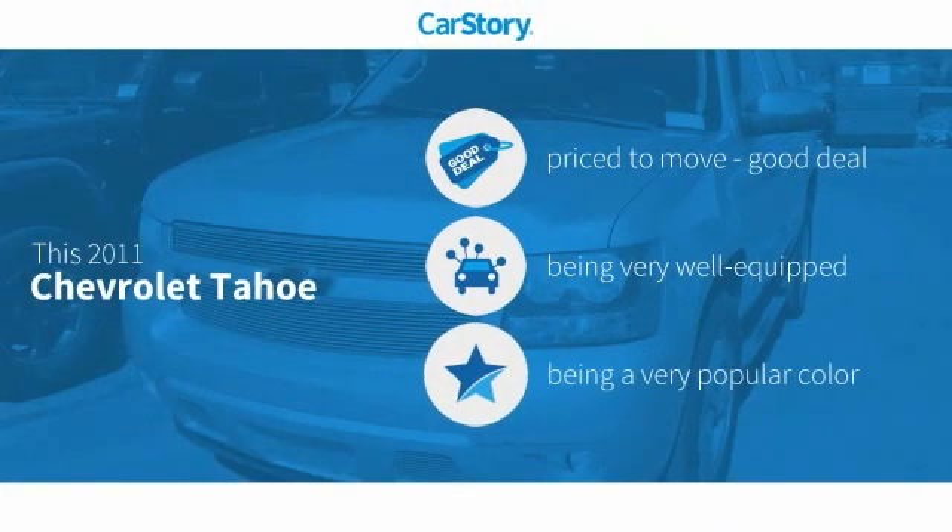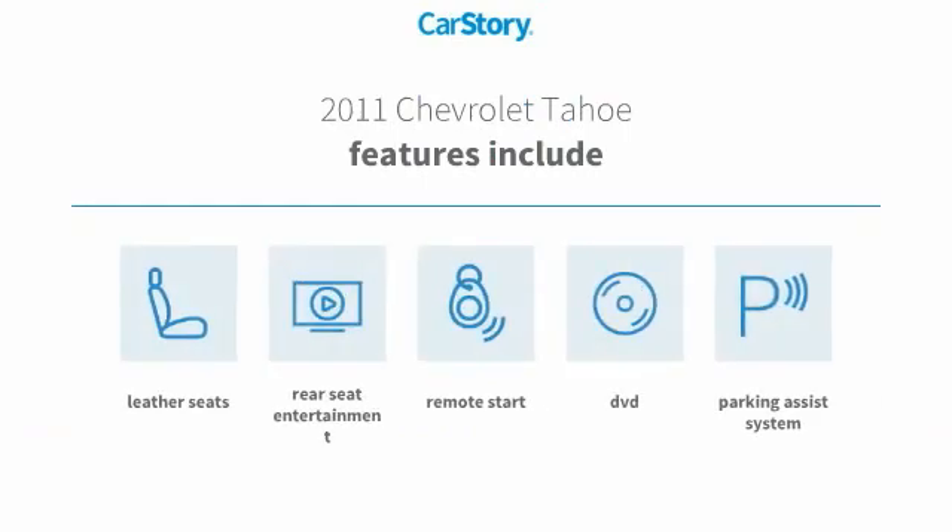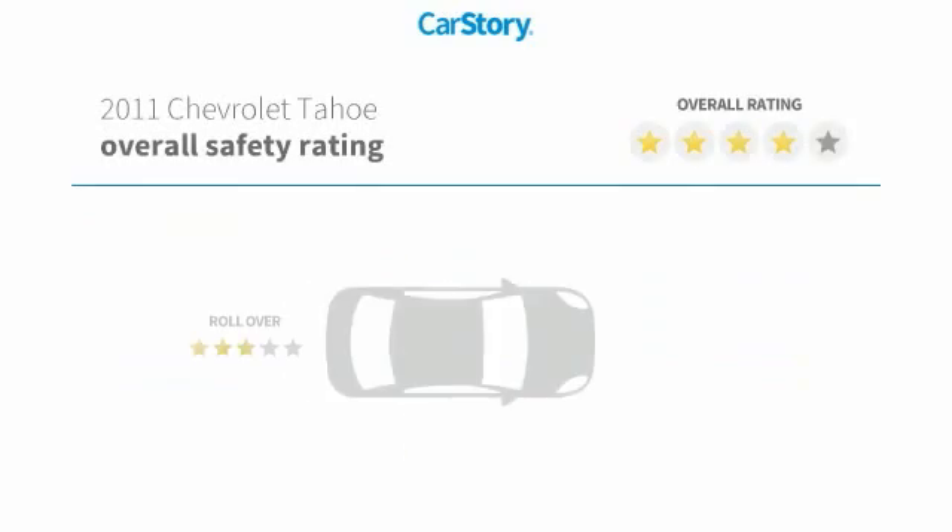Car Story research indicates this vehicle as being priced below the average market price, loaded with features. Features also include parking assist system, remote start, leather seats, with these ratings.